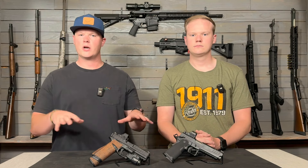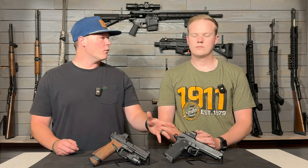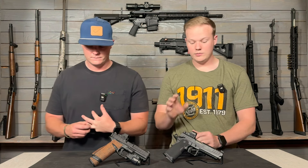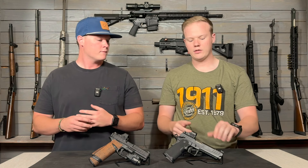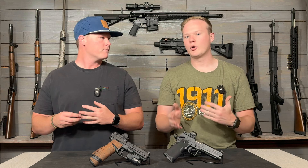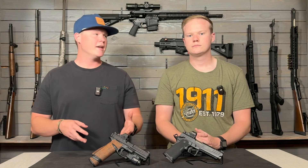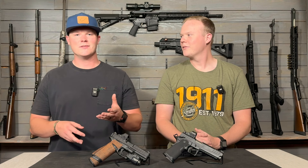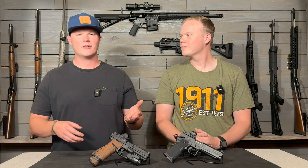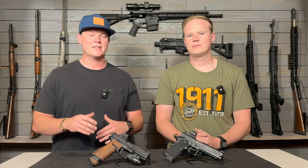The first thing we're going to talk about is the price point of both firearms. The Prodigy is going to come in around $1,250, and they actually have the compensated version coming in around $1,350. The Echelon I actually saw the other day was like $450, which is kind of crazy because I paid almost $700 when it first came out. To see that they've dropped that much is kind of crazy.